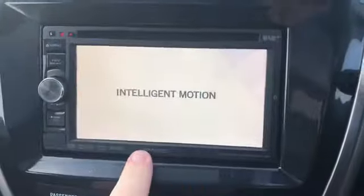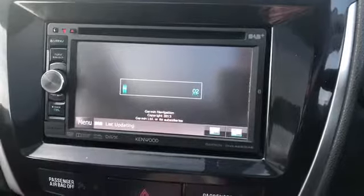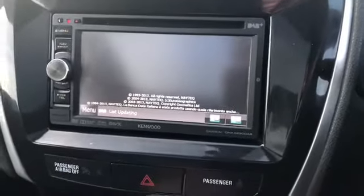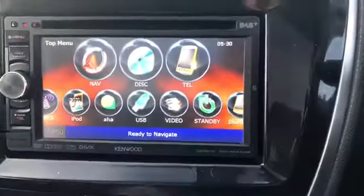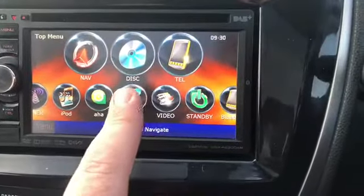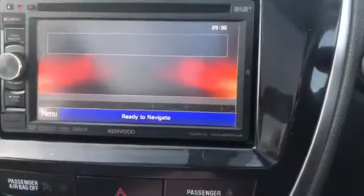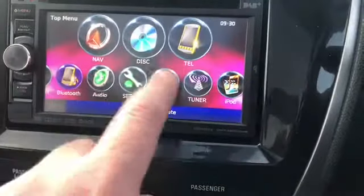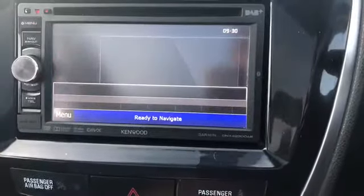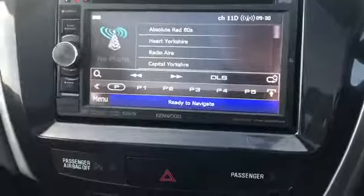This one's got an upgraded Kenwood system — it's got DAB radio, sat nav, and Bluetooth, all on the Kenwood system; very good systems these. As you can see, you've got your sat nav there, a CD player, iPod connectivity, iPhone as well, and Bluetooth so you can set that up. DAB is quite a nice feature these days, so you've got all your different radio stations on there for your DAB — very nice little system.